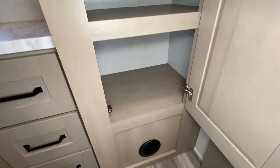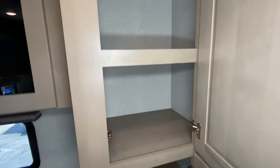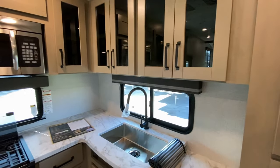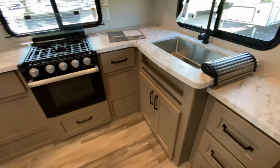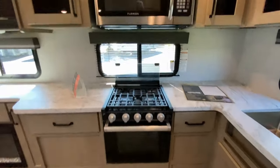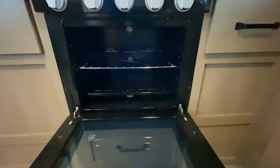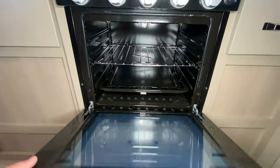We have a very nice and deep pantry — four shelves with plenty of space. We have above-sink smoked glass cabinets, a nice stainless steel farmer sink, three-burner cooktop, and a very nice size microwave oven. And here is the oven — let me shed a little light on it.